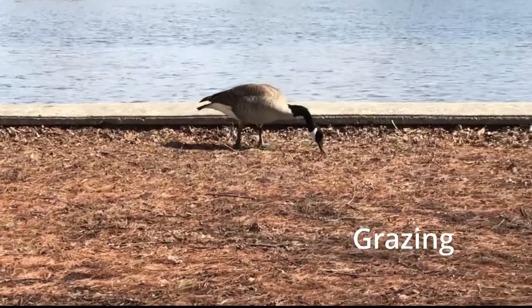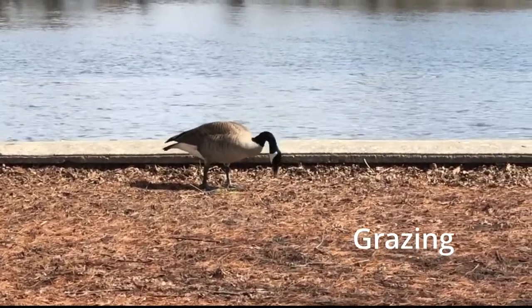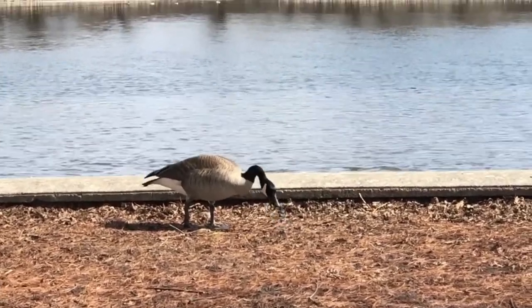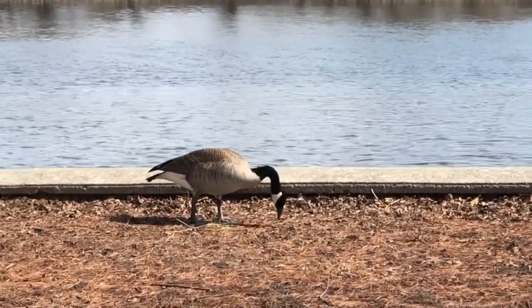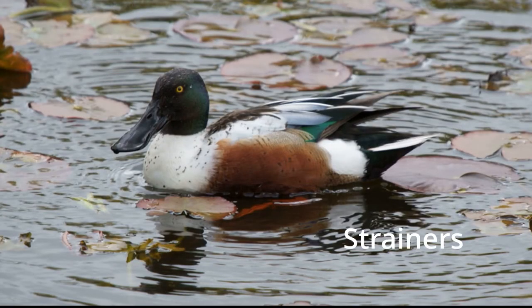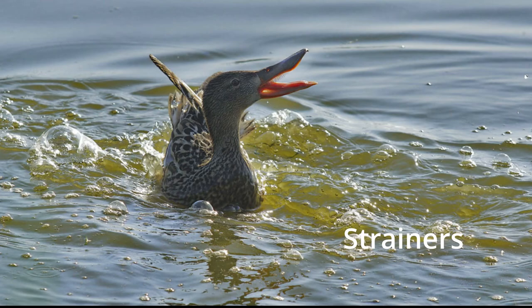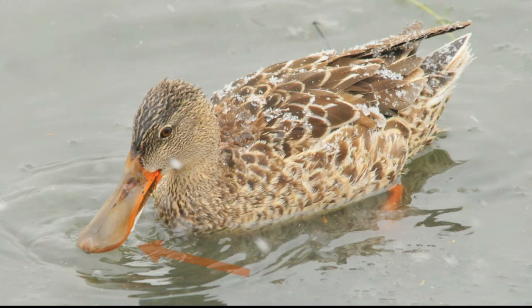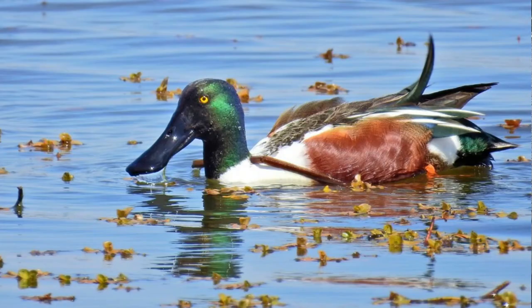Grazing is another common feeding mode employed by species such as the Canada goose and many other ducks. The bills of Canada geese are uniquely adapted for grasping and snipping new shoots of grasses, leaves, and stems. Northern shovelers are known as strainers because they slurp up water and jet it through lamellae to extract food items. Their large, spoon-shaped bill is adapted for sifting large amounts of muddy water — they even have lamellae on their tongues.